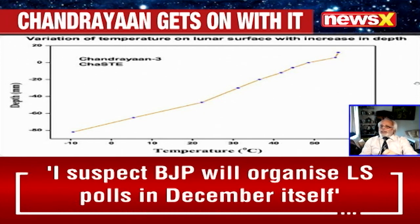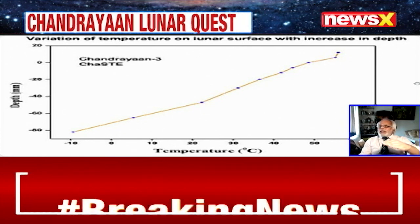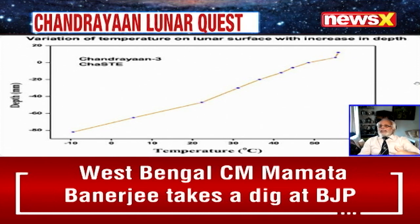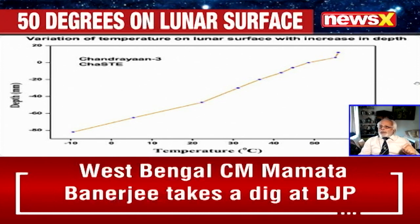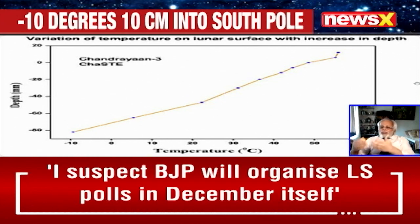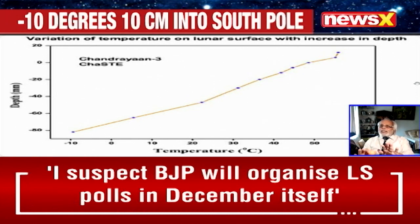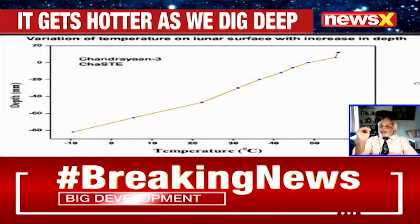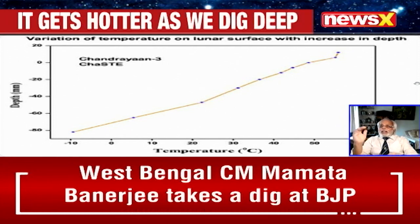The data is showing the surface temperature and also the temperature about 8 centimetres — 80 millimetres — underneath the surface. We should also remember that the rock of the moon, and even the rock of the Earth, is largely non-conductive. So what is there on the surface and what is underneath, it is non-conductive.